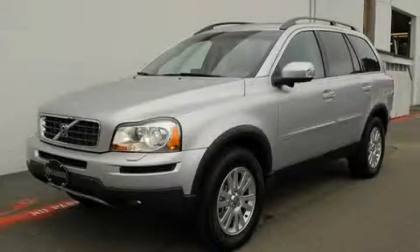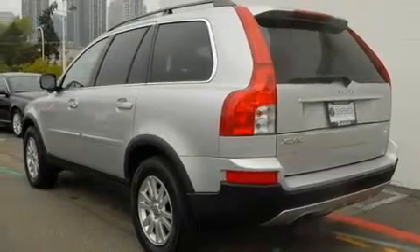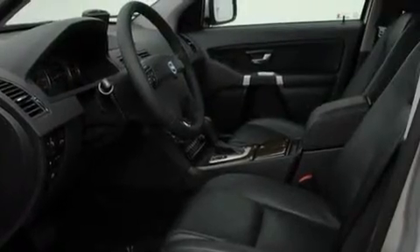This is a certified pre-owned 2008 Volvo XC90, a luxurious package designed with the finest elements in mind. It has a 3.2 liter 6-cylinder engine, an automatic transmission, and 4-wheel drive.